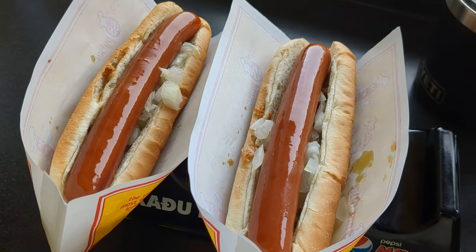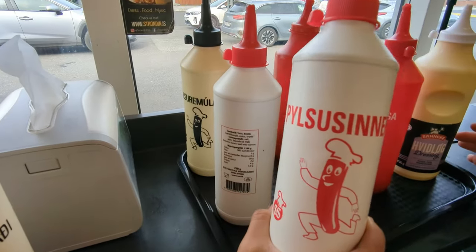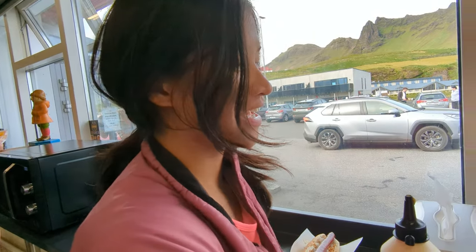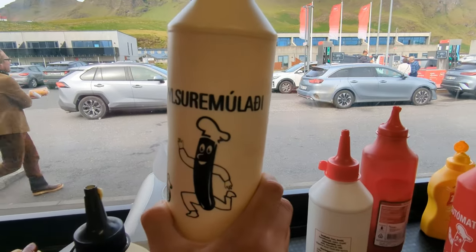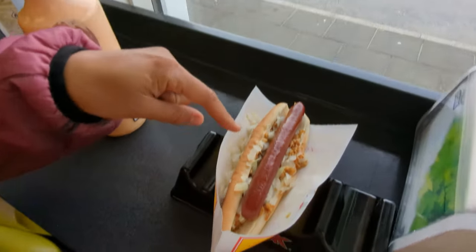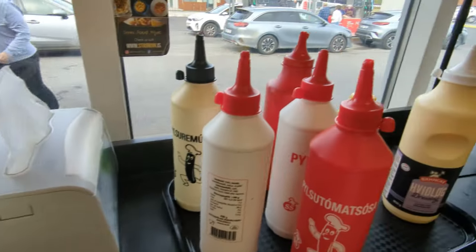We stopped at a gas station to get the very famous Icelandic hot dogs. Icelandic hot dogs are very popular because they're quite cheap and you can get them at almost any gas station. There's a type of Icelandic mustard — I don't usually like mustard, but this is really good — and a type of remoulade, which is a mayo-based sauce, and then ketchup. You usually get the hot dog with raw onion and crispy onion; I added potato salad on top and then all the sauces.